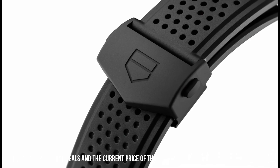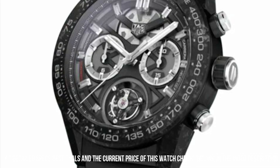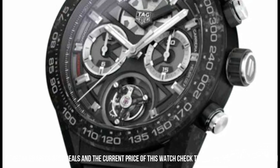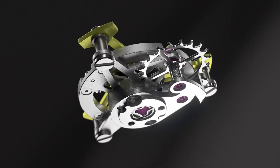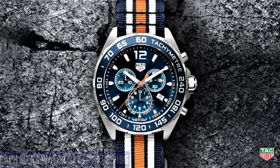TAG Heuer CAR5A8W.FT6071 Carrera watch — dial window material: scratch-resistant sapphire, display type: analog, special features: luxury watch, item weight: 2.8 lb.